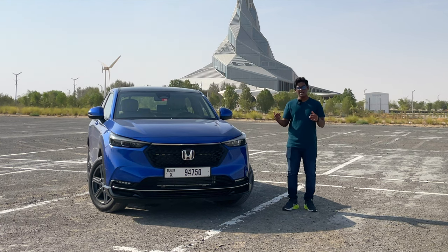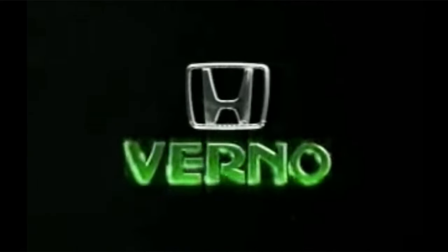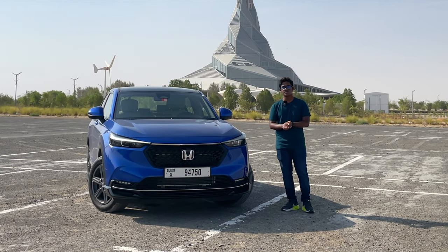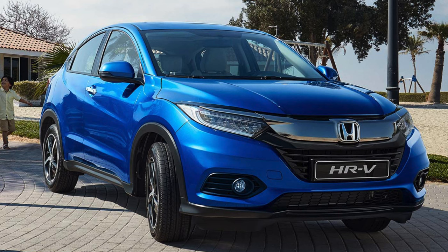It started life as a three-door vehicle, and then the facelift got a five-door version as well. It looked pretty cool with those round headlights. Then in 2015, Honda brought out the second generation of the HR-V based on a City and Jazz platform.